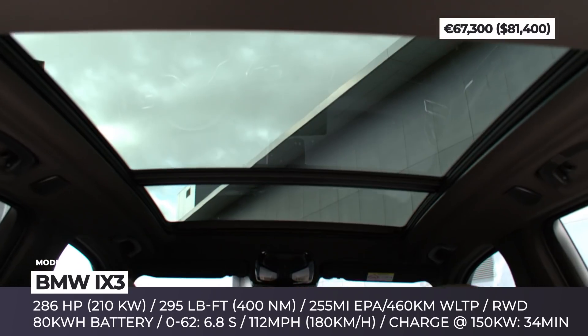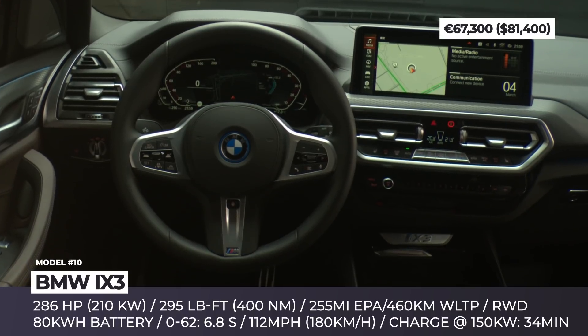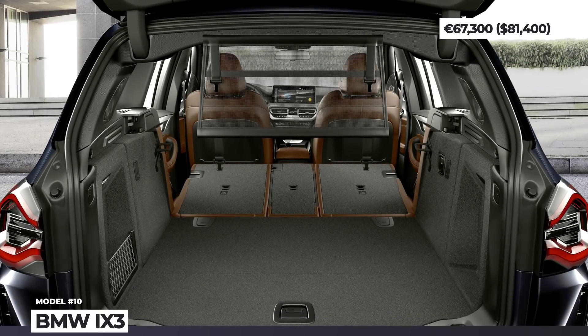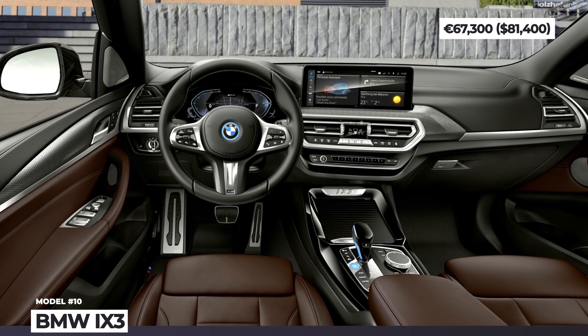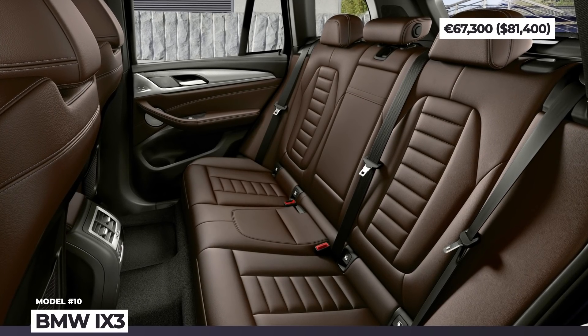As standard, the crossover offers a premium interior with 18 cubic feet of boot space, 3-zone climate control and a panoramic roof. The cabin houses a 12.3-inch instrument cluster and an infotainment screen of the same size. Plus, the higher Impressive trim adds a head-up display and a Harman Kardon audio system.